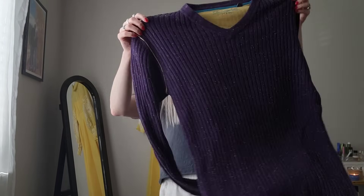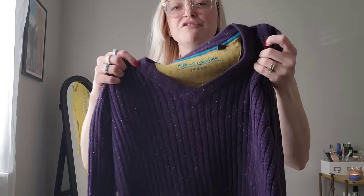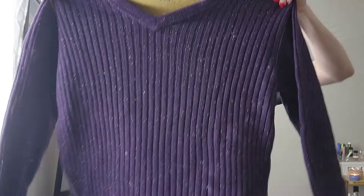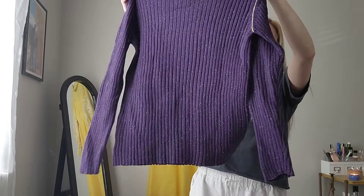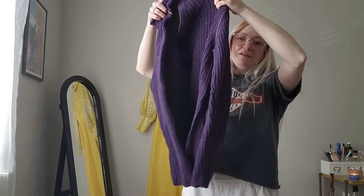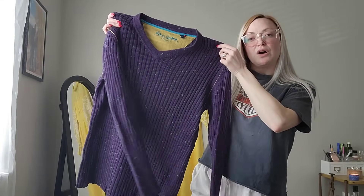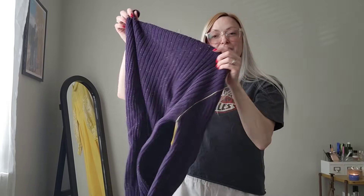Then we got this - this is a Robert Graham sweater, Robert Graham Jeans. It's a size extra large and it is ribbed, so I really like that. And it's purple, which I feel like is an unusual color, and I feel like that's usually a good thing for this brand.